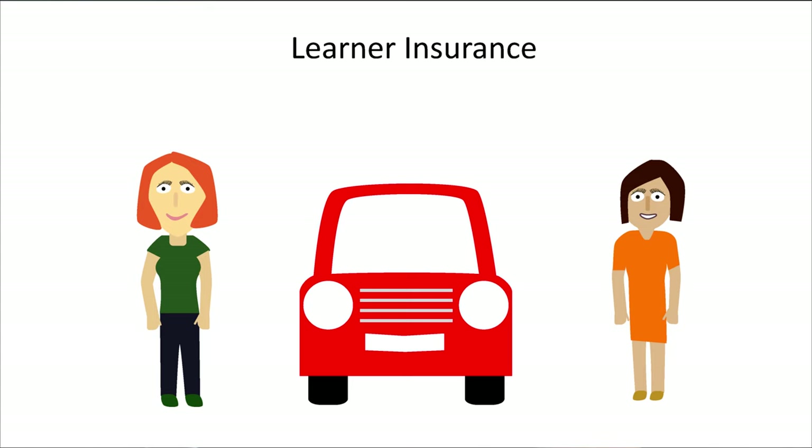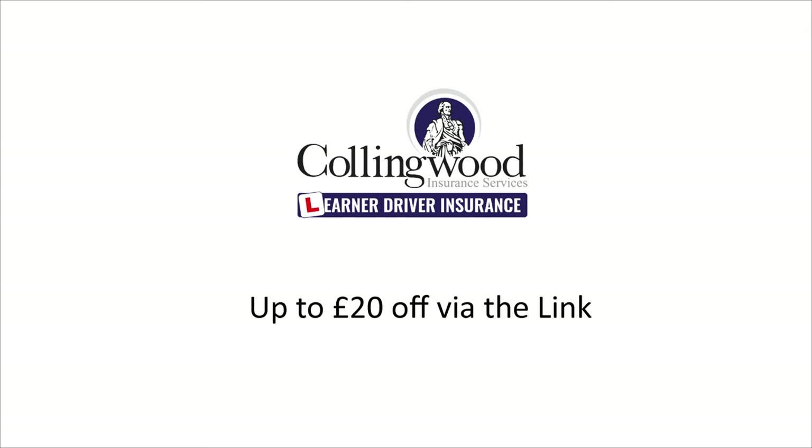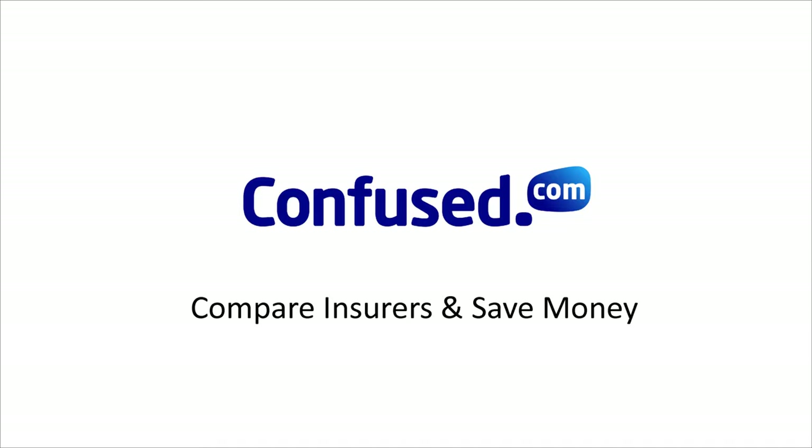If you're practising your driving without an instructor, make sure you have insurance. Collingwood and Marmalade specialise in learner insurance, which is great because you can practise in a friend's or family member's car without affecting their policy. Click on the links in the description for a quote. If you click on the link to Collingwood you'll get up to £20 off your first policy. If you want normal car insurance, click on the link to Confuse.com.